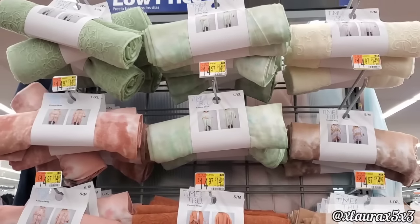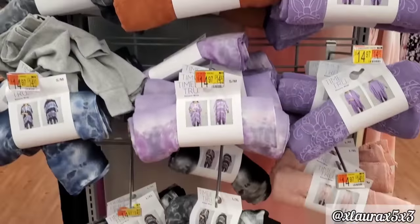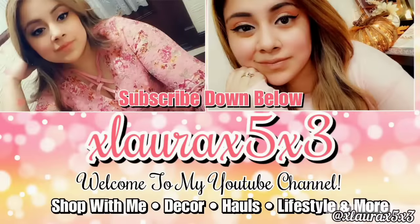If you enjoyed this shop with me please press that like button. If you're new, don't forget to subscribe and hit that notification bell to be notified the next time I upload. Thank you guys for clicking on my video — I'll see you guys in my next one. Have a wonderful day. A virtual hug — I love you guys so much. Goodbye.